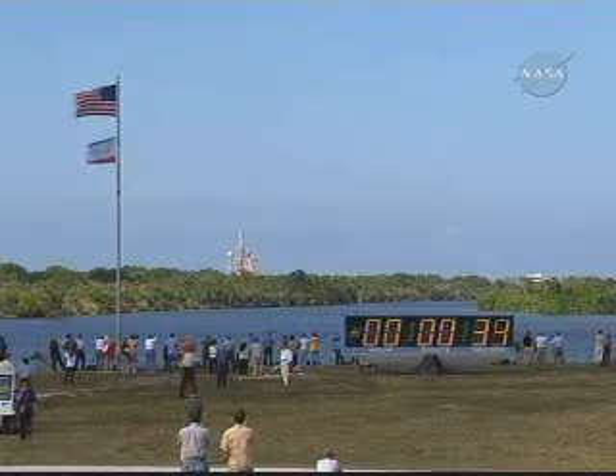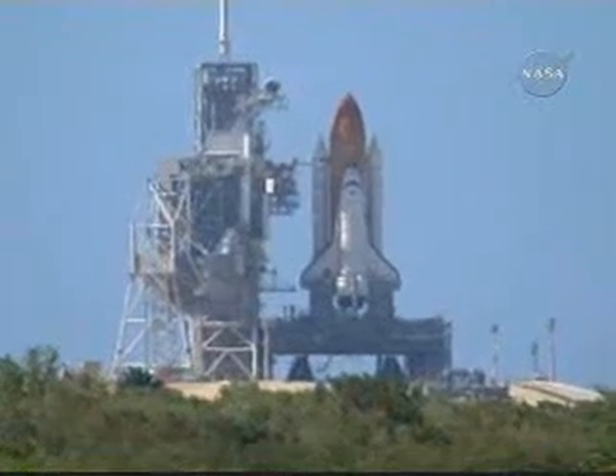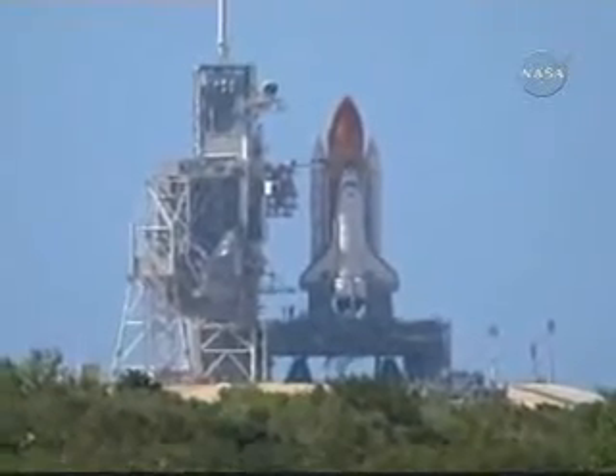Onboard Discovery, control the spacecraft. TLS, go for auto sequence start.